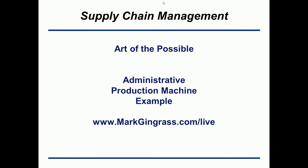Welcome to the supply chain management briefing. This briefing is about the Art of the Possible principles and how it ties into the administrative production machine, and also an example of what an administrative production machine is. I will go through more of this throughout the briefing. If you want to hear more about supply chain management, please go to my website listed below.